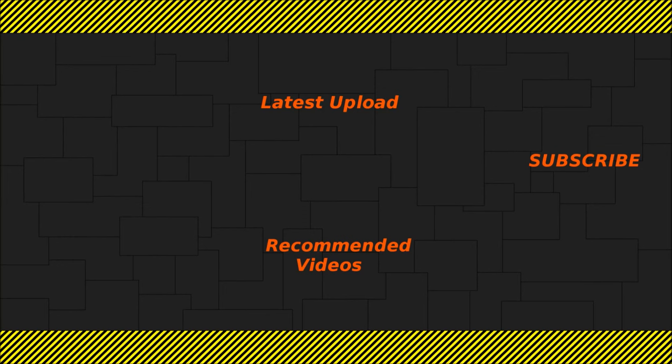If you enjoyed this video, feel free to subscribe to my channel in the top right corner. In the top left corner you can see my latest video, and at the bottom are recommended videos — the left one recommended by the YouTube algorithm and the right one recommended by me.